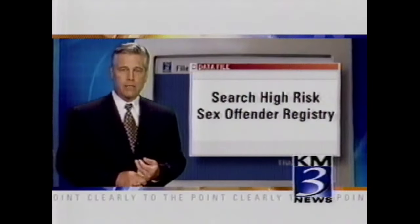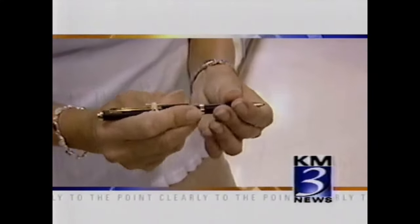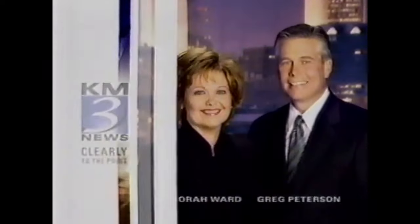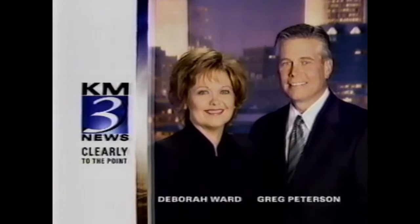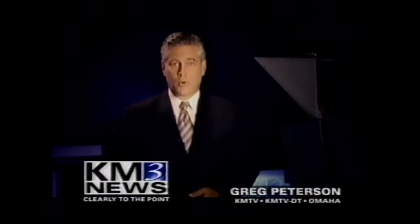Protect yourself and your family by getting all the facts without the clutter. Count on KM3 News to give it to you straight, always getting to the point and answering your questions. KM3 News with Deborah Ward and Greg Peterson. Clearly to the point. You're watching KM3 News, clearly to the point.